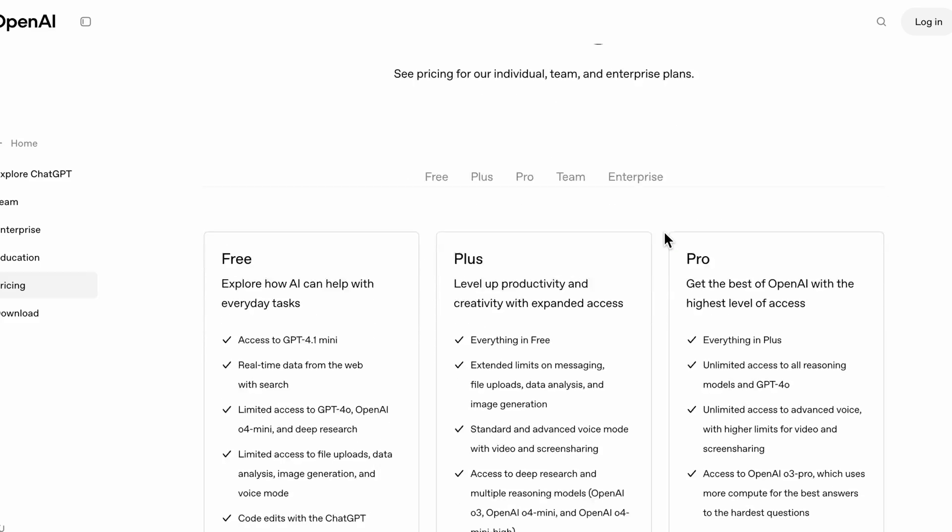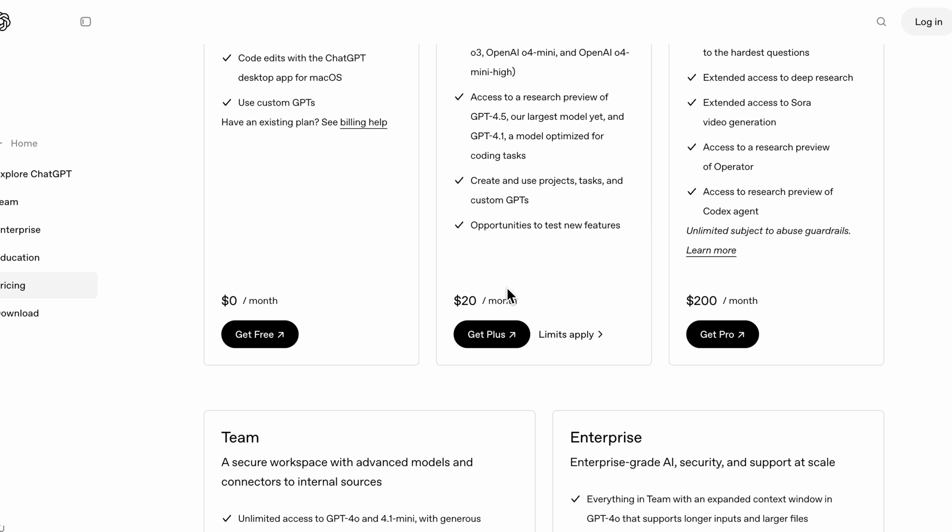Just having access to one of these models, like GPT-4.1, is already a deal because to get access to that directly through ChatGPT it's going to cost you $20 a month. This is half that price, but gives you access to all of these other models as well.